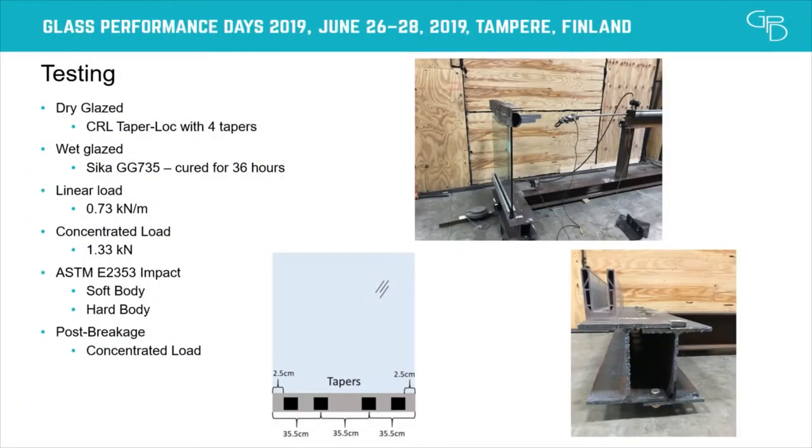That was the easy part. Now we come to the testing, and it just went downhill from there. We looked at the dry-glaze system — four Taper Lock points, following manufacturer's instructions with at least 2.5 cm from the edge and two metal ones centered at 35 cm — as well as the wet-glazed system, covering the linear load and concentrated load. We also performed impact loads at the end: the soft body and hard body impacts, plus a post-breakage concentrated load.